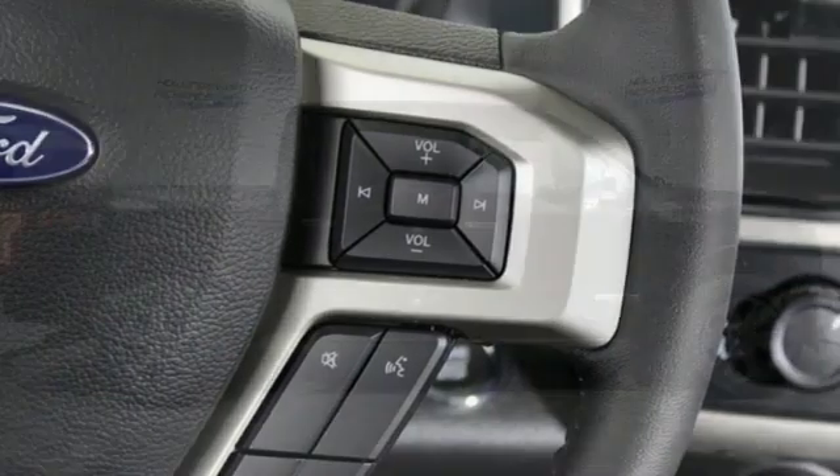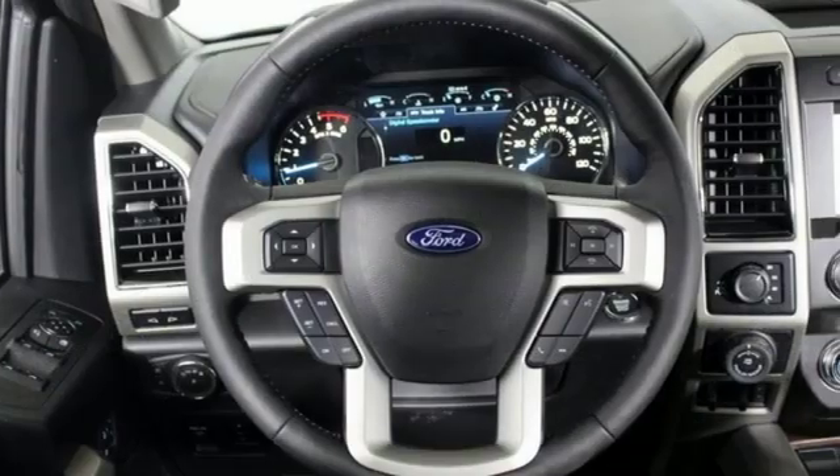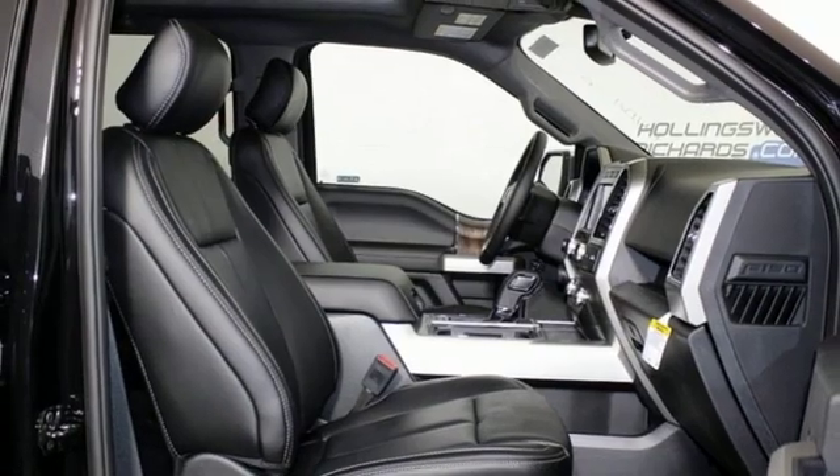And get ready for an impressive combination of features: integrated navigation system with voice activation, power heated mirrors, dual zone climate control, and rear parking sensors.